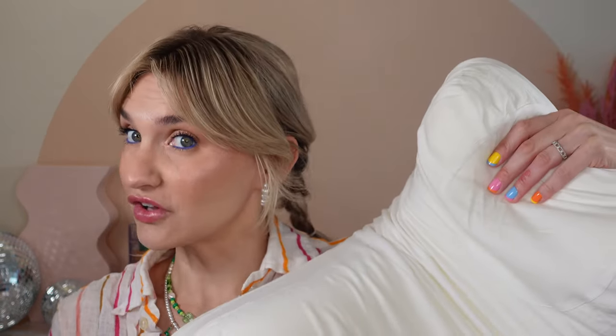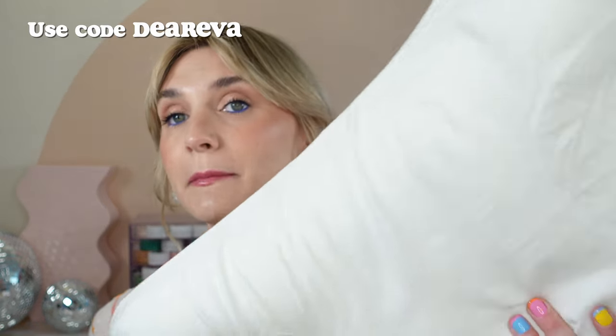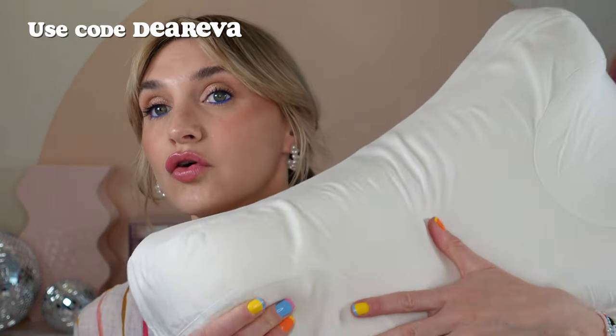I did purchase this absolutely on my own, and I did reach out to them for a code, and they were gracious enough to provide one. The code is Dear Eva, and I will also have it listed in the description. That will give you 13% off your purchase until May 14th. After that, it will provide $10 off. So if you're a side sleeper and you're in the market for a pillow, this is a great investment.